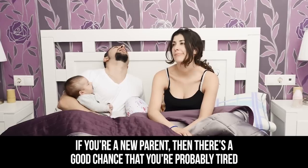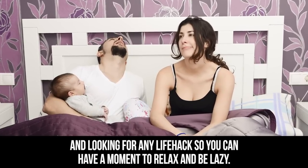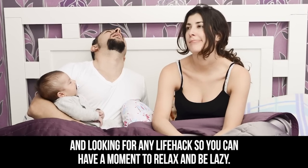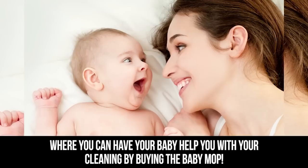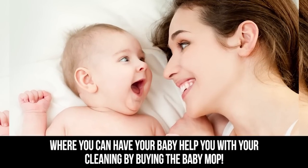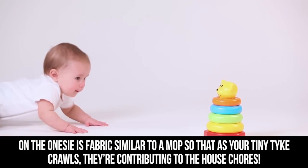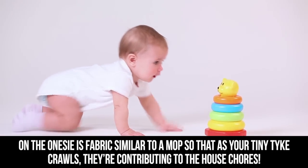Baby Mop. If you're a new parent, there's a good chance that you're probably tired and looking for any life hacks so you can have a moment to relax and be lazy. There is a genius hack that has taken the world by storm, where you can have your baby help you with your cleaning by buying the baby mop. On the onesie is fabric similar to a mop so that as your tiny tot crawls, they're contributing to the house chores.